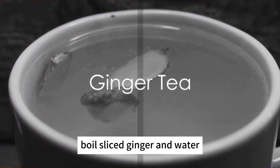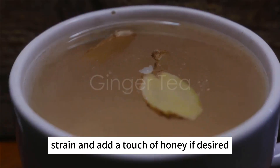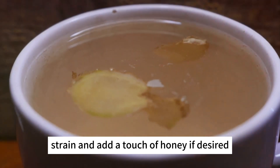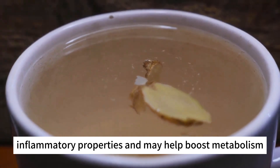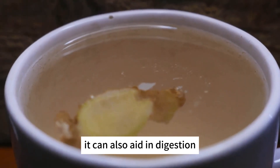Ginger tea. How to prepare? Boil sliced ginger in water. Strain and add a touch of honey if desired. Benefits: ginger has anti-inflammatory properties and may help boost metabolism. It can also aid in digestion.